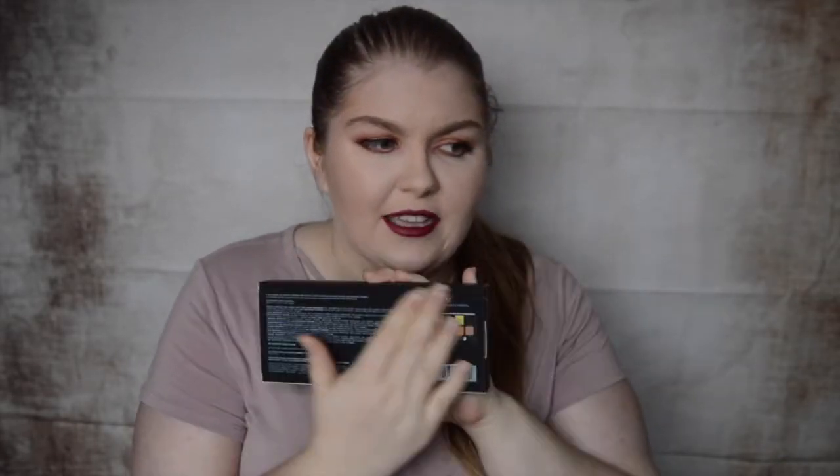It is the Anastasia Beverly Hills Prism Palette. It comes in this gorgeous box, kind of like NARS packaging — that's what this box feels like. It has all the information on the back including the colors in the palette, and the palette has the velvet packaging like the Modern Renaissance and the Subculture.